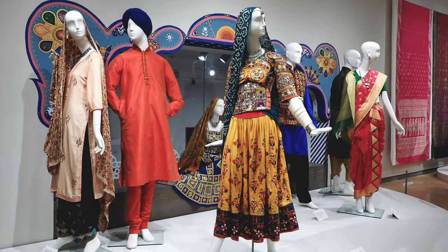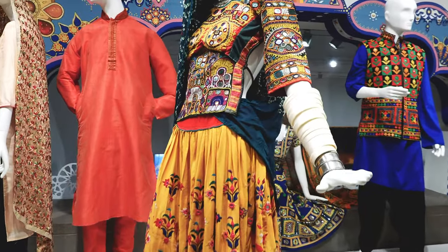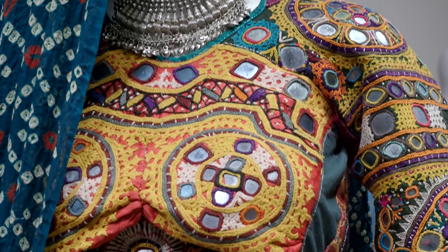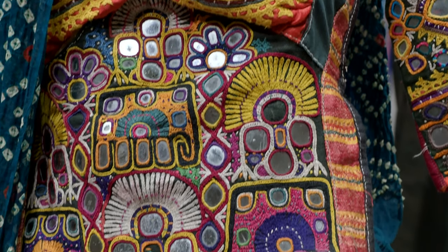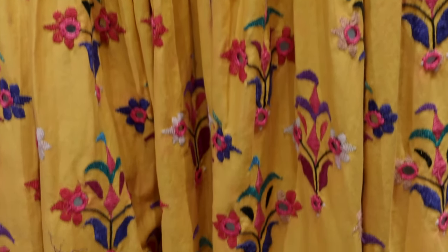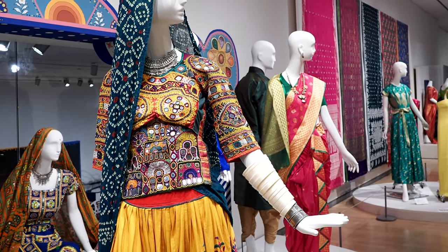This beautiful yellow ensemble is a representative of the Lombardi tribe, which is a nomadic tribe throughout India. What's really incredible about this piece is that it shows the variety of surface design techniques that they encountered throughout their travels across India, making it quite an encyclopedic collection of the different traditions of the region.